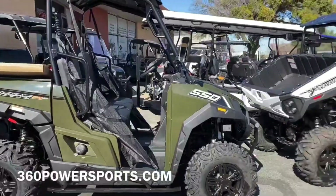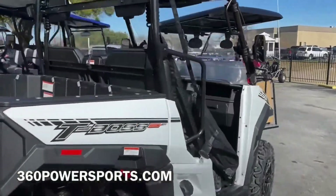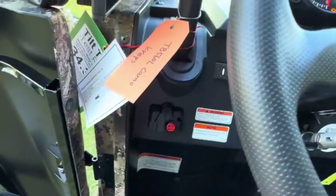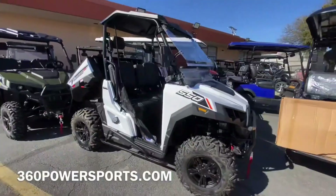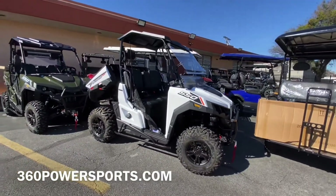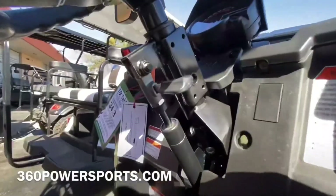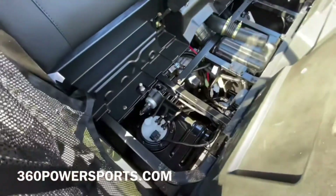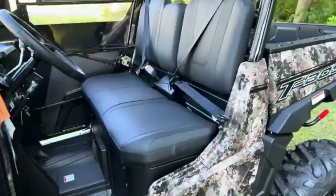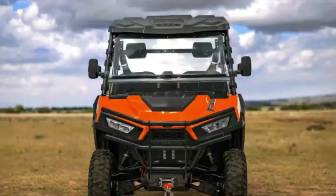The independent double A-arm suspension with adjustable preload keeps you connected to the ground while soaking up bumps with ease. Add selectable four-wheel drive and a locking differential, and you've got confidence no matter the terrain — be it dirt, gravel, or wet ground. Practicality shines through its thoughtful features: a tilting windshield, hard-top roof, ABS, half doors, LED lights, and a 3,000-pound winch, all designed to make every ride safer and smarter.